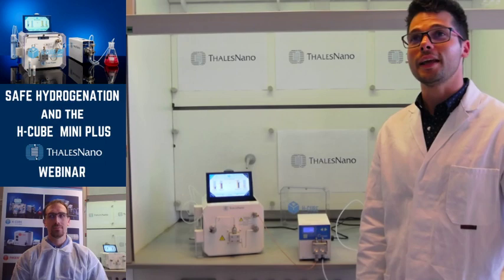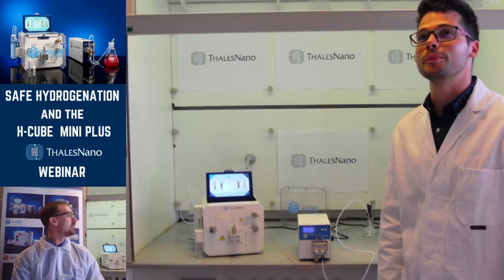I would like to welcome everybody. My name is Bélak Álnási, and today I am going to show how to perform safe hydrogenation with H-Cube MiniPlus.